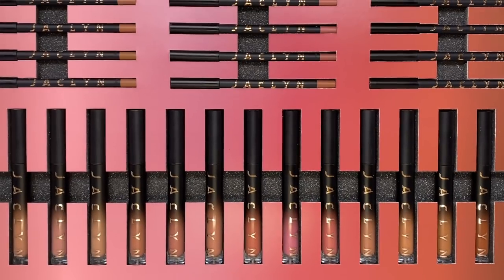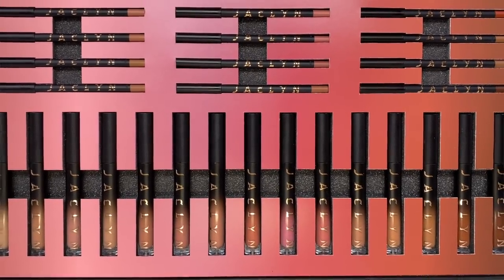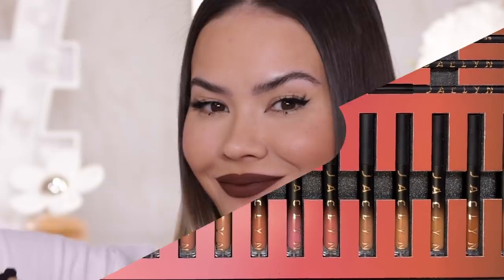Hey you, what up, welcome to my channel or welcome back. I'm Myriam, and in today's video I am going to be swatching the new Jaclyn Cosmetics Pout Spoken Liquid Lipsticks plus the lip liners that Jaclyn Hill just launched. I am going to be testing out all these different colors on my lips, giving you all the scoop, the whole truth and nothing but the truth — team truth style as always.